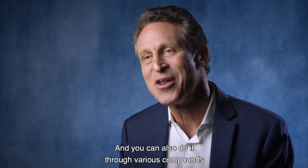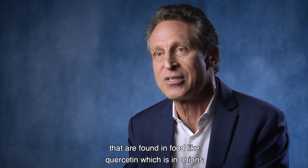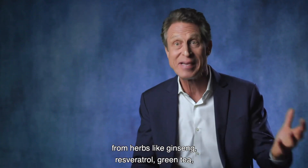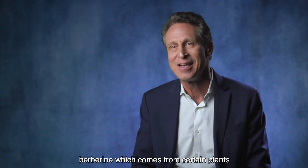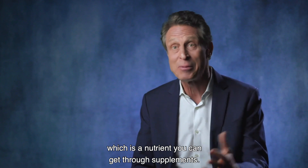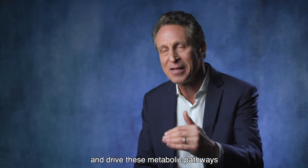You can also activate AMPK through various compounds found in food, like quercetin, which is in onions, herbs like ginseng, resveratrol, green tea, berberine, which comes from certain plants, and of course lipoic acid, which is a nutrient you can get through supplements. All these things will activate AMPK.